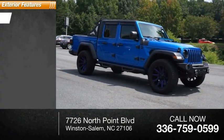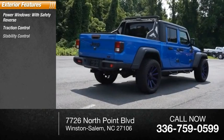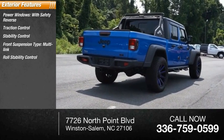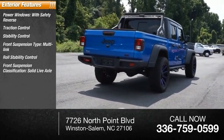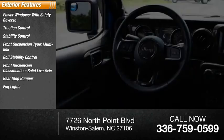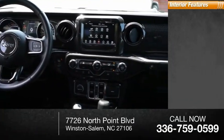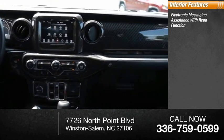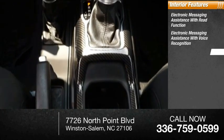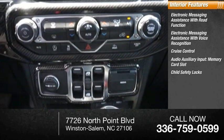Here are some of this vehicle's great options: power windows with safety reverse, traction control, stability control, front suspension type multi-link, roll stability control, front suspension classification solid live axle, rear step bumper, fog lights, braking assist, power brakes. Inside you'll find electronic messaging assistance with read function, electronic messaging assistance with voice recognition, cruise control, audio auxiliary input, memory card slot, and child safety locks.